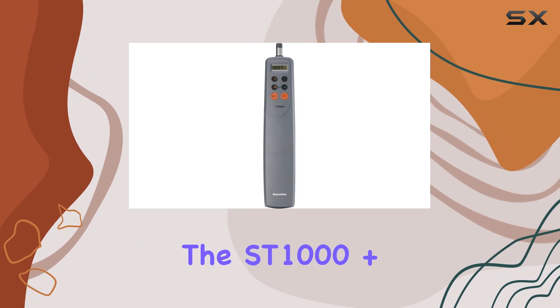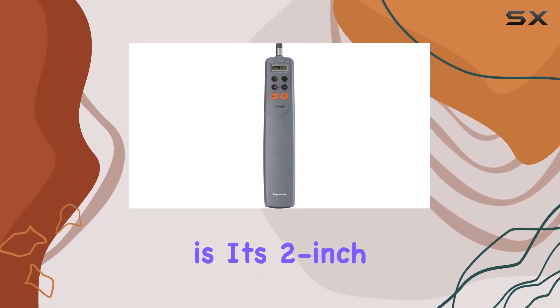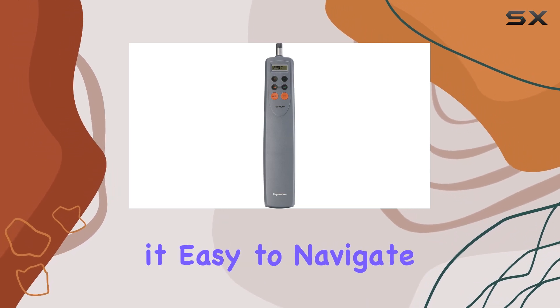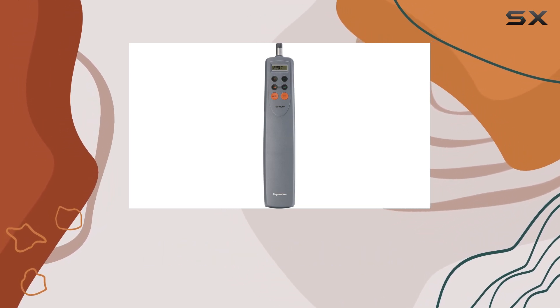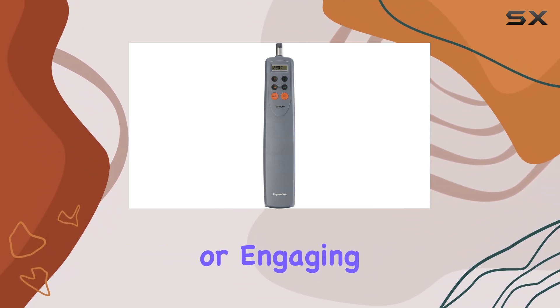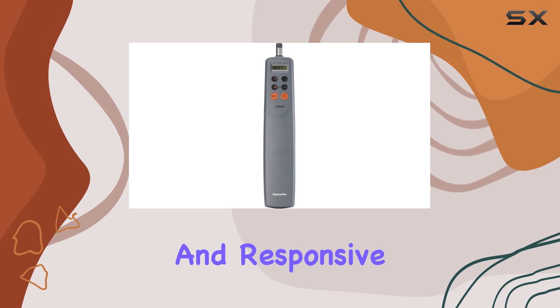One of the standout features of the ST-1000+ is its 2-inch LCD display and push-button control interface. This intuitive setup makes it easy to navigate through the pilot settings and make adjustments on the fly. Whether you're fine-tuning your course or engaging different modes, the interface is user-friendly and responsive.